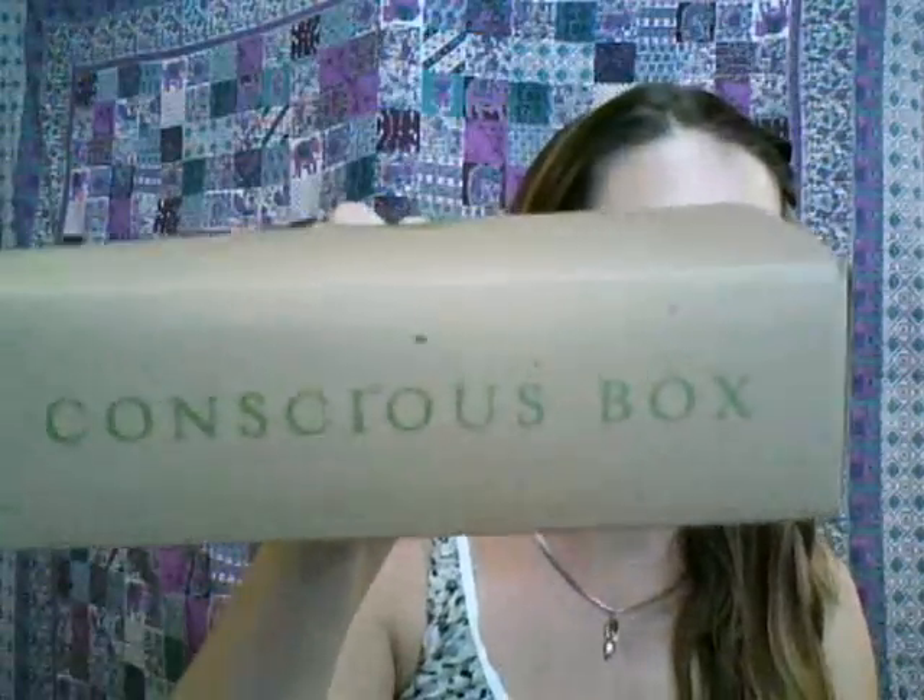Hi guys, so I'm here to show you July's Conscious Box. This is what it looks like this month — they have the sunflower with the bees, and they always have the Conscious Box logo on there. Conscious Box is just so awesome.